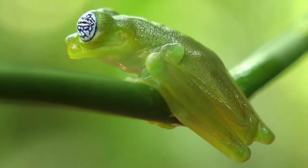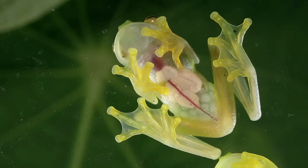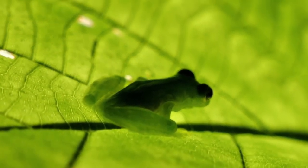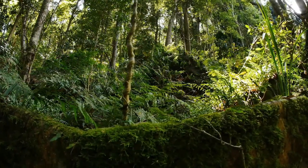Number 8: Glass frog. The glass frogs are frogs of the amphibian family Centrolenidae, order Anura. While the general background coloration of most glass frogs is primarily lime green, the abdominal skin of some members of this family is translucent. The internal viscera, including the heart, liver, and gastrointestinal tract, are visible through the skin — hence the common name.